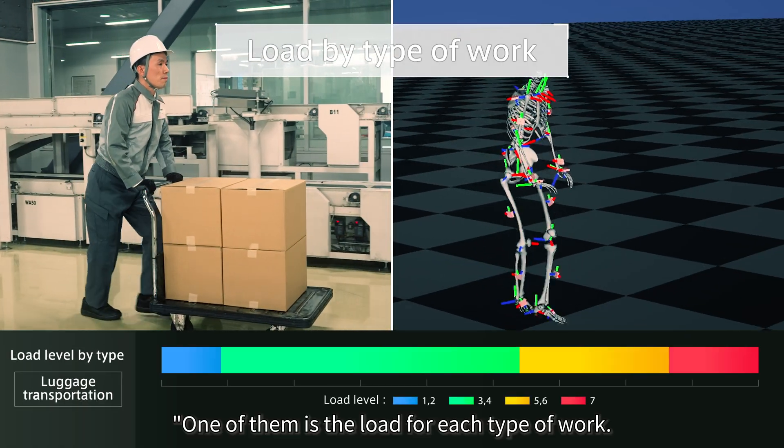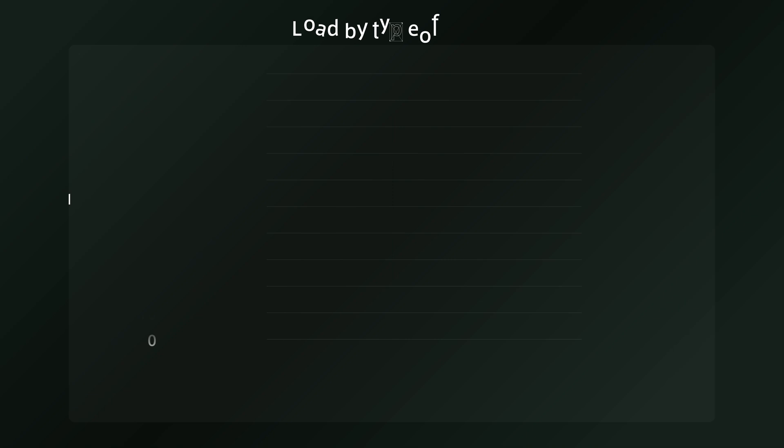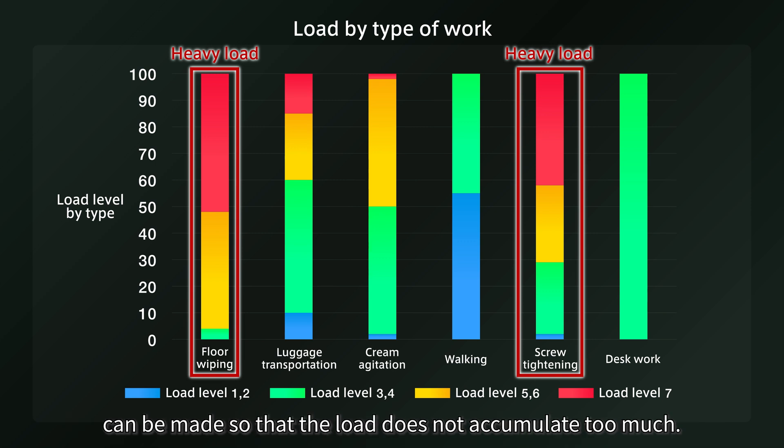One of them is the load for each type of work. If you compare various types of work, you can see that floor wiping and tightening screws have heavy loads. During these types of work, adjustment of the work amount can be made so that the load does not accumulate too much.